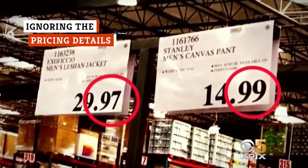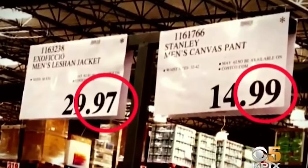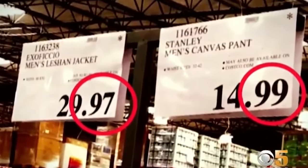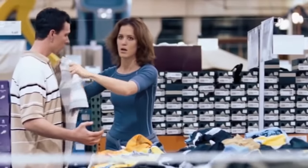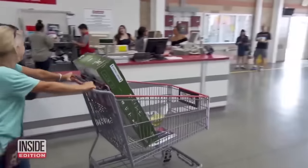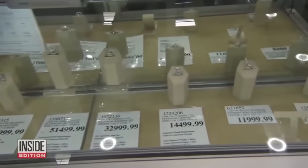Aside from merely telling you the price you'll pay for an item, Costco's price signs have a hidden meaning too. You'll need to pay attention to get the best deals and, most importantly, to know if your favorite item is about to disappear forever. If the price ends in .99 or .98, this indicates a regular retail price, and probably doesn't translate to any huge savings compared to other retailers.